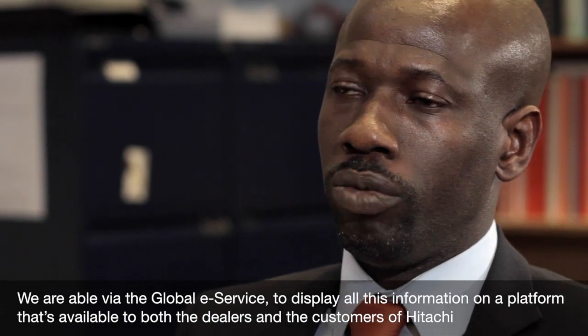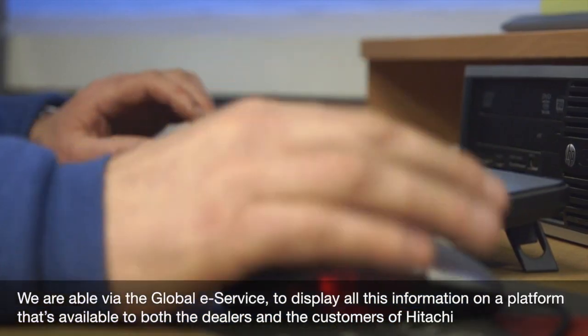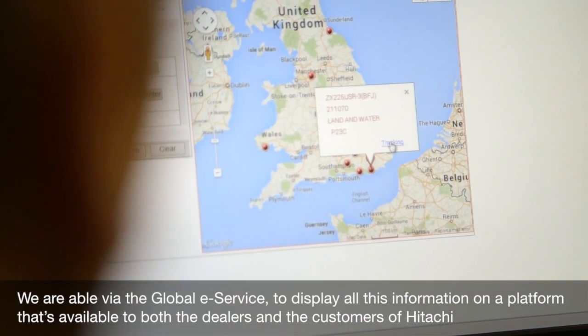We are able via the Global E-Service to display all this information on a platform that's available to both the dealers and the customers of Hitachi.